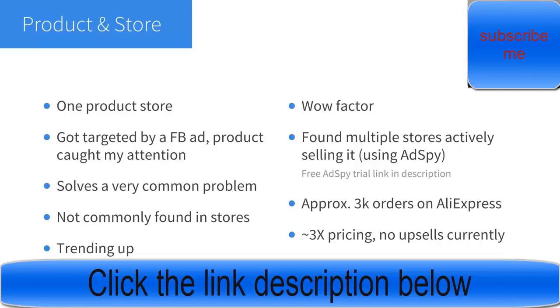First, let me talk about the product. This is a one-product store and I actually found the product through a Facebook ad — I got targeted and it immediately caught my attention as a good option. It meets all the criteria for a winning product: it solves a problem, which is very important. Problem-solving products are the best to sell in my opinion, and this one solves a very common problem, meaning there are more people to target, you can scale more and keep selling it longer.